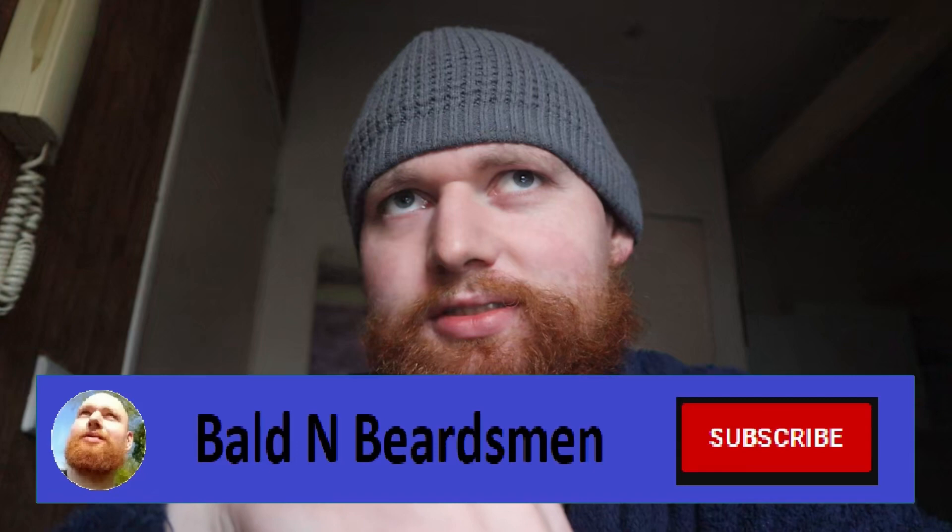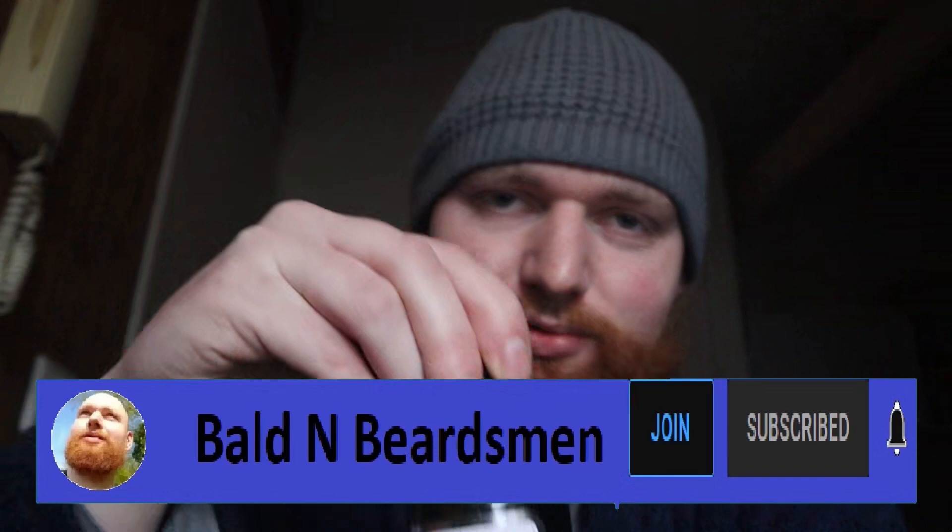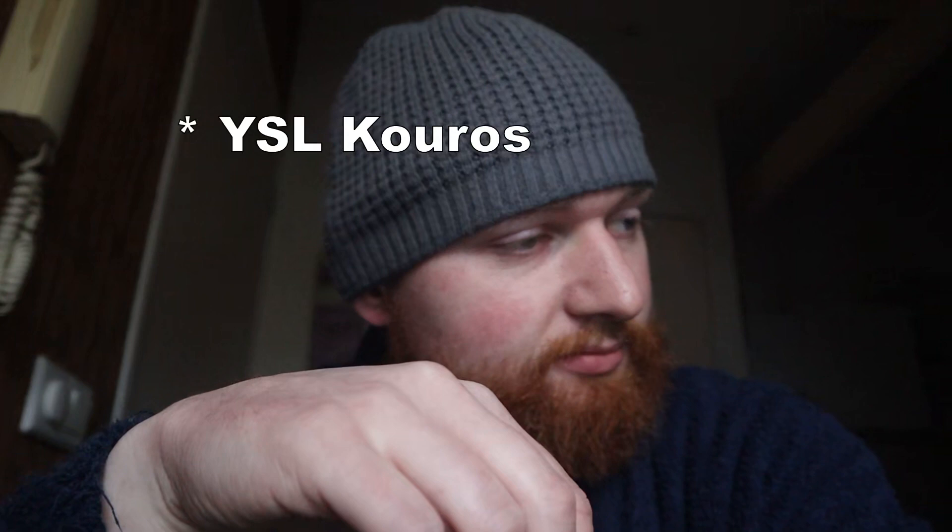Longevity is great, long-lasting, and sillage is also quite strong. Really manly, old-school perfume — the longevity and the projection are real common in these kinds of old-school perfumes, you know, like Drakkar Noir or similar. I've only had two cups of coffee this morning but, if you've seen earlier videos about old-school perfumes, you'll know what I mean.